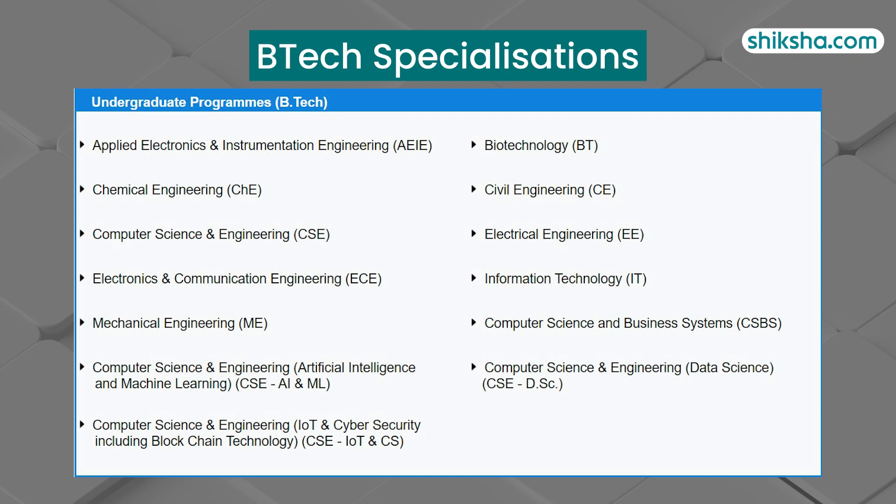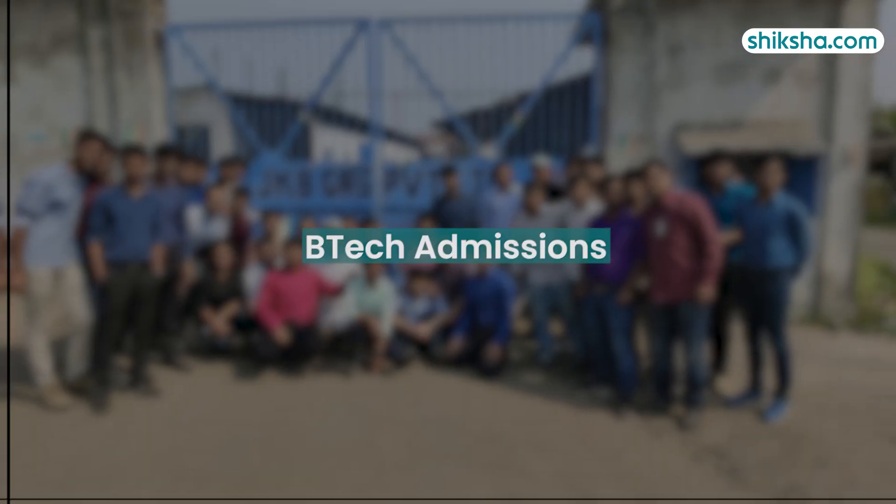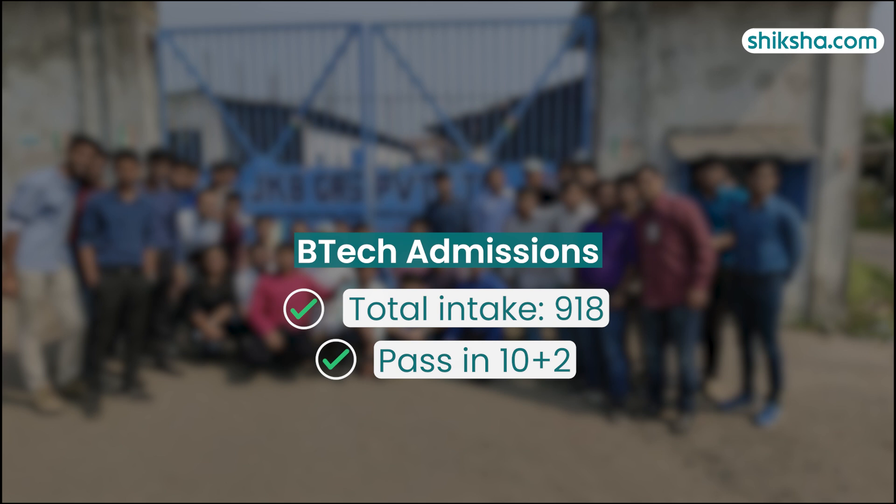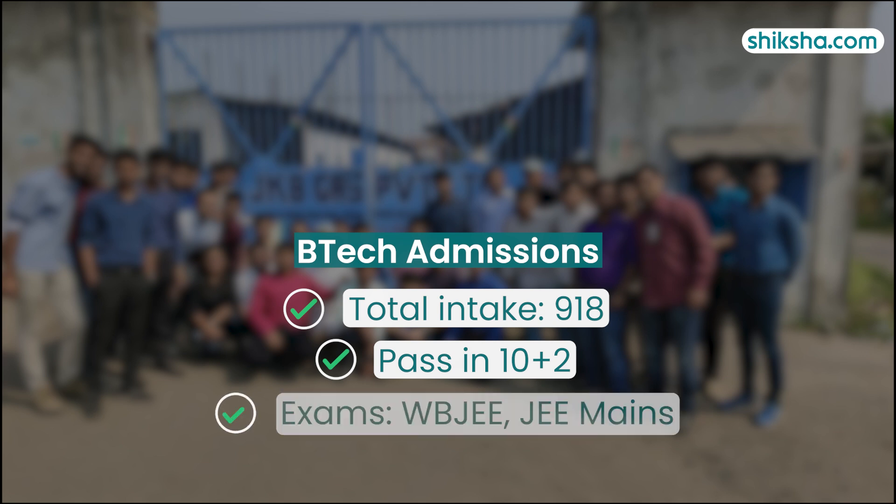In B.Tech, there are around 13 specializations here, including Applied Electronics and Instrumentation Engineering, Biotechnology, Computer Science and Engineering, Computer Science and Business Systems, Electronics and Communication Engineering, and others. CSE here has three sub-specializations. The total B.Tech intake here is 918 and eligibility requires 10+2.